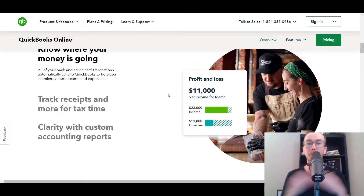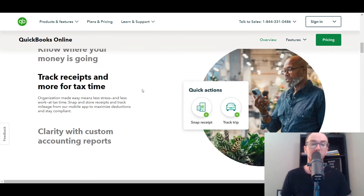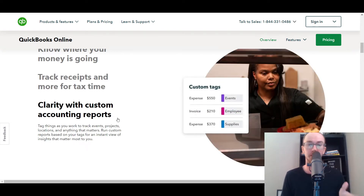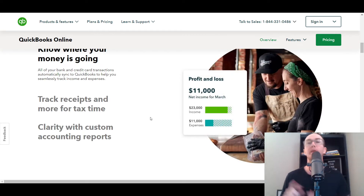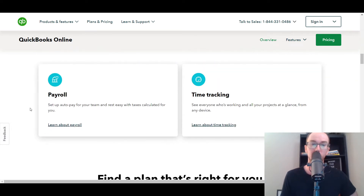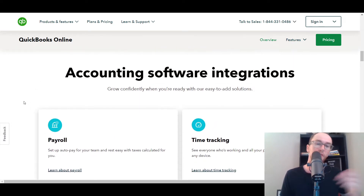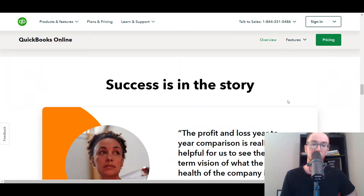You can track your overall profit and loss, view your receipts for tax time, and get more clarity into your business with their custom reports. You can dive into profit and loss statements monthly, quarterly, or annually — really diving deep into their reporting features within QuickBooks, which is really nice. And if you want to add on additional features like payroll or time tracking, you can also do that as well.